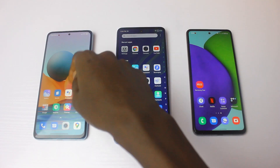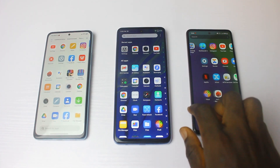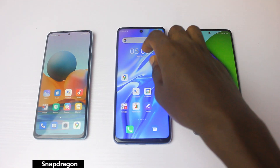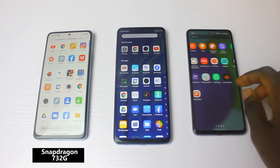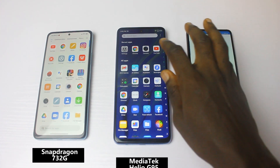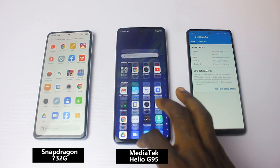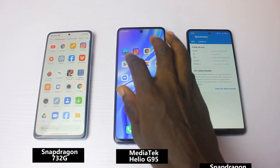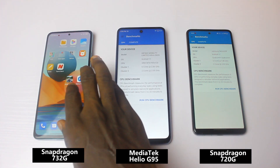We have three smartphones here, powered by different chipsets from two different companies. This smartphone has the Qualcomm Snapdragon 732G chipset, the second one has the MediaTek Helio G95 chipset, and the third one on my right hand side is powered by the Qualcomm Snapdragon 720G chipset.